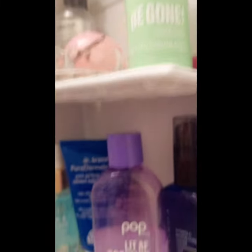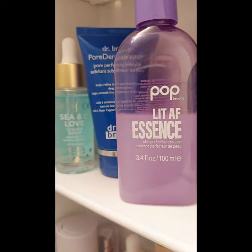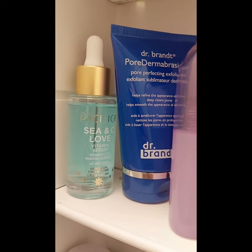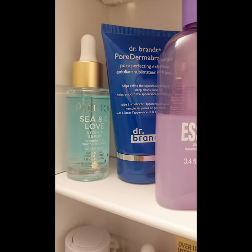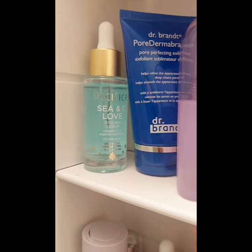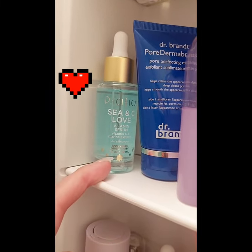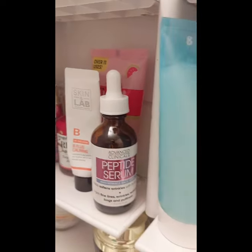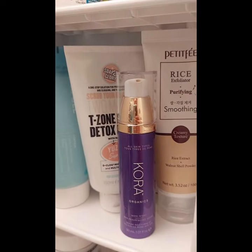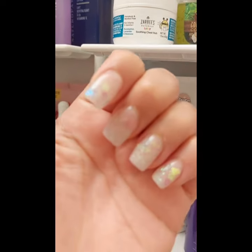Let me show you my medicine cabinet. This brand right here — same brand — Pop Beauty, look at the ingredients, you're probably gonna fall in love. Then we have Dr. Brent Pore Dermabrasion — I don't use that too often, I heard you're really not supposed to exfoliate too much. Then of course the C&C Low Serum, Skin in Lab, Bosha Yes Too — some of my favorite brands. This Soap and Glory one is actually really intense, I don't use it too much.